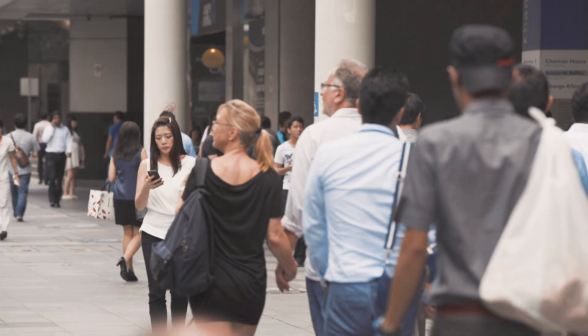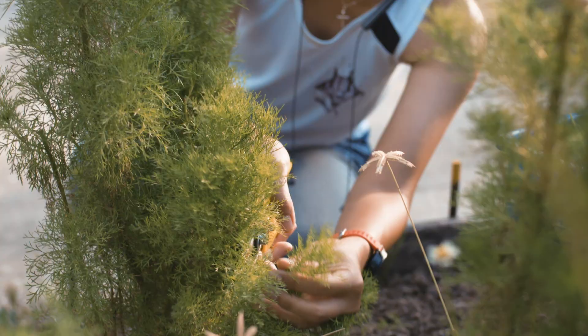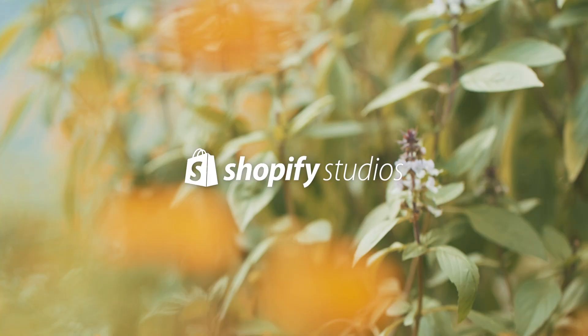In Singapore, we are a small island with a lot of people. 1% of our land is actually dedicated to agriculture. I'm Bjorn and I garden in rooftops and viaducts. We just want to turn underutilised spaces into productive spaces, and that's really the mantra.